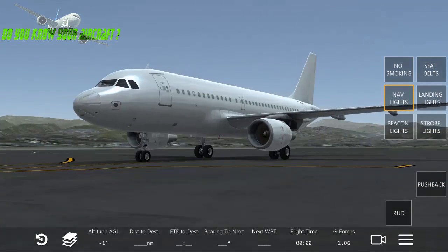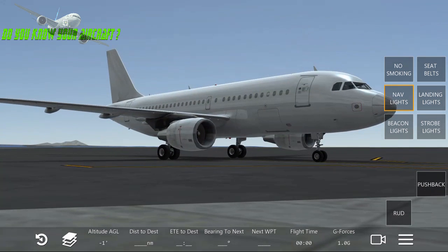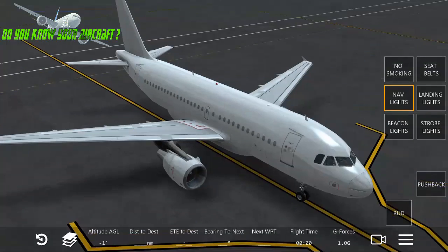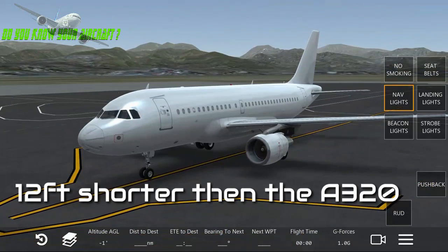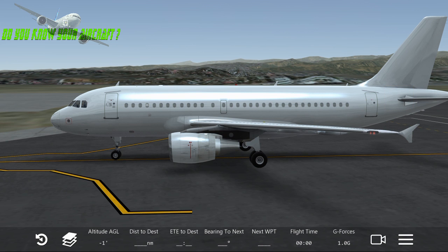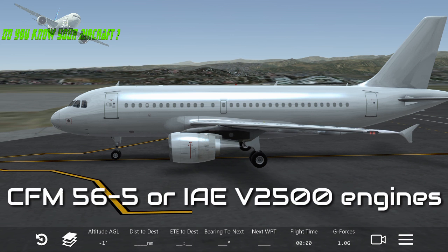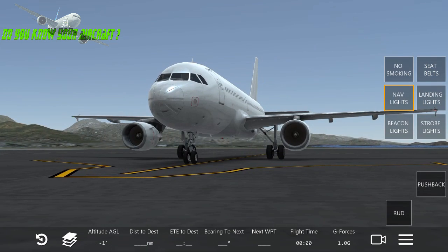This aircraft is shorter by about 3.70 meters — that's 12 feet — than the Airbus A320. It's powered by either CFM International, with the engine model CFM56-5, or International Aero Engines — IAE — with the V2500 engines. So this aircraft can take engines from either of these two manufacturers.